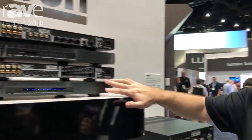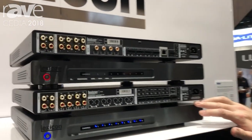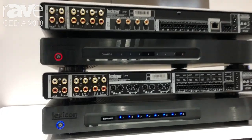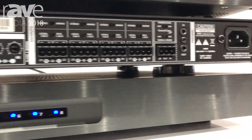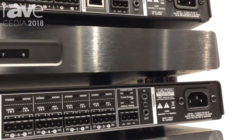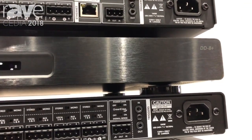In addition, we're showing our DD8 and DD8 Plus multi-room amplifiers. The DD8 is our standard 8x125 drive core amplifier module, and the Plus adds full DSP front-end control.